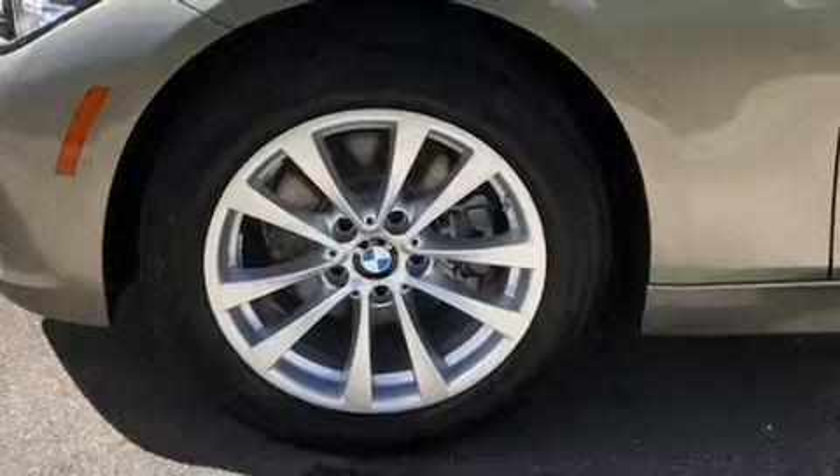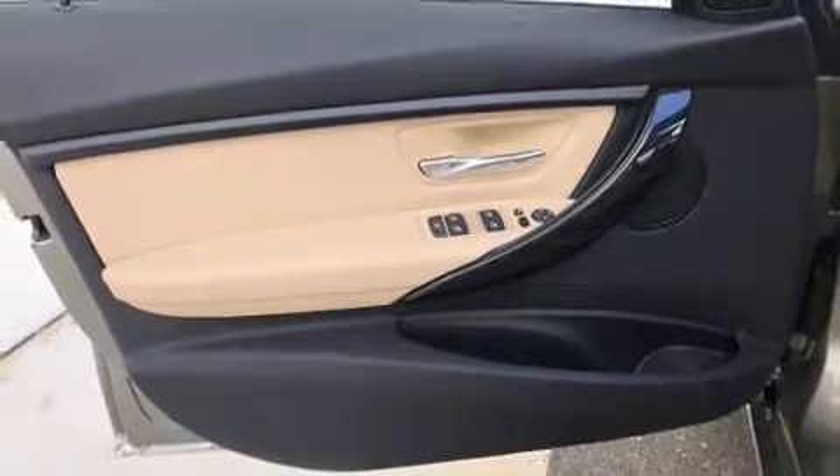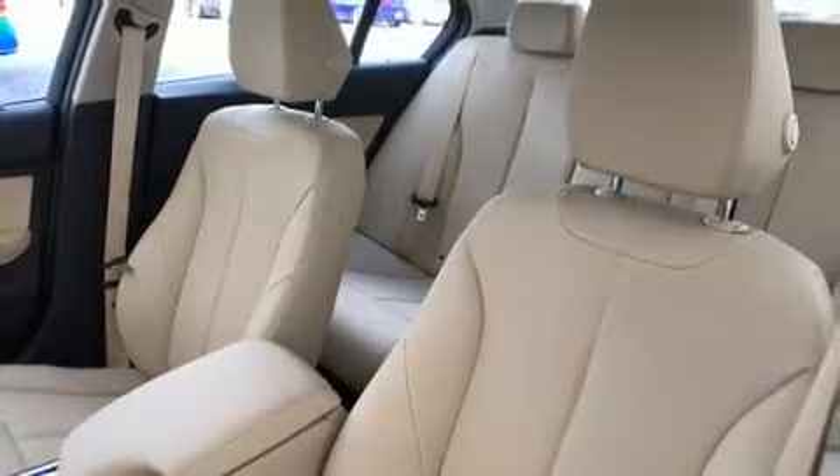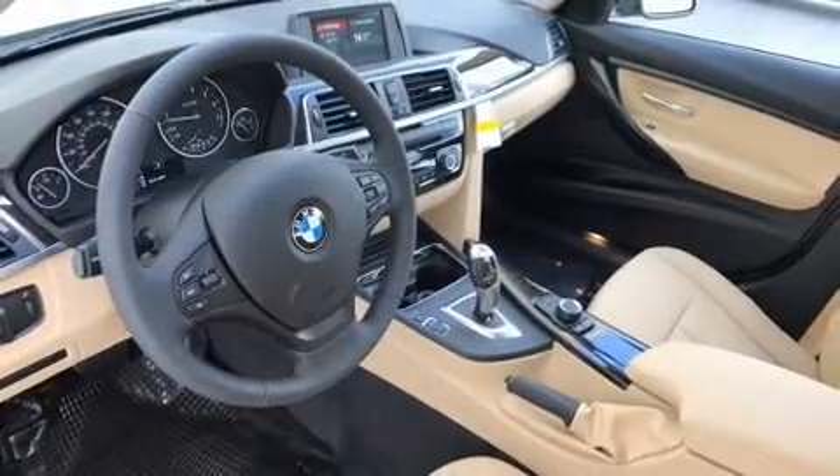Turbocharger technology provides forced air induction, enhancing performance while preserving fuel economy. All of the premium features expected of a BMW are offered, including a power seat, turn signal indicator mirrors, and seat memory.